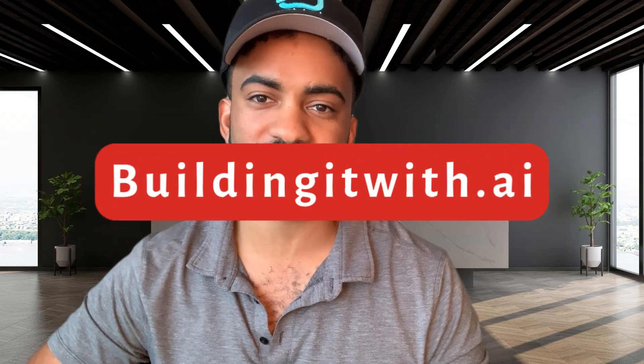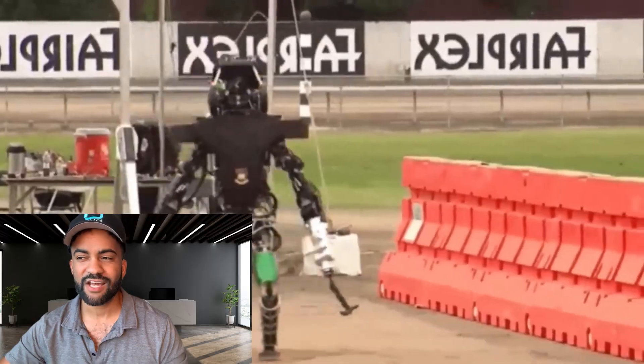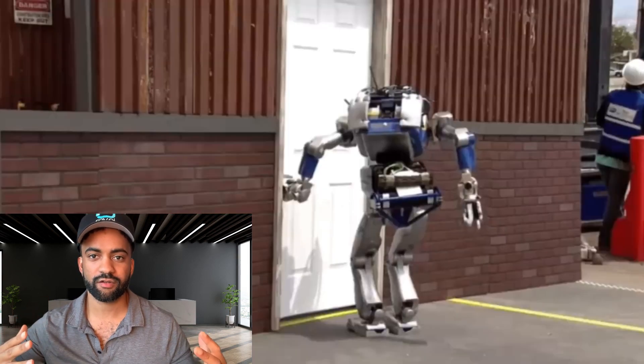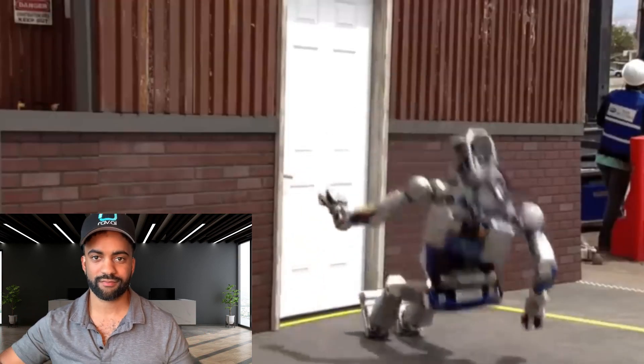Hey y'all it's your boy Jonas with buildingit.ai. There's been a lot of hype recently about Elon Musk's Optimus and the potential of this humanoid robot, and it had me thinking about the last 10 years of robotics research to see how Optimus stacks up against the other humanoids that are out there. I was kind of curious: if the humanoids were gonna get into a fight, which one would win? Let's see.